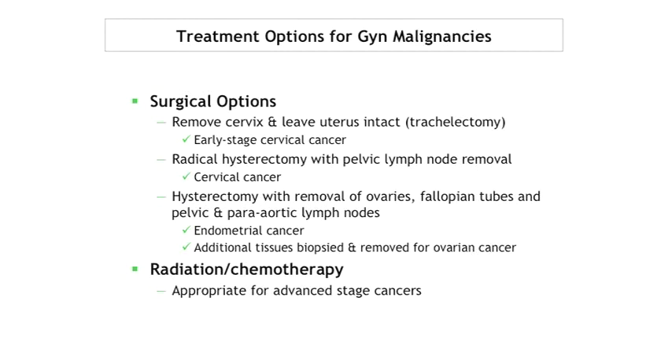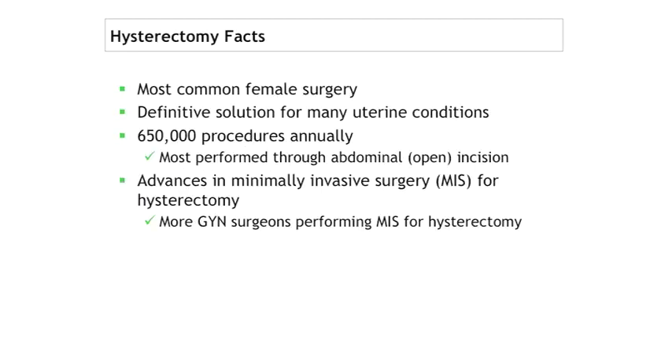For endometrial cancer, that includes removal of the uterus, removal of the ovaries and tubes, and lymph node removal in both the pelvic and para-aortic areas. Regarding ovarian cancer, laparoscopy in ovarian cancer is still being considered. Unfortunately, 75 to 80 percent of women with ovarian cancer are found at stage three, so it's very unlikely that the typical ovarian cancer patient would be considered for robotic surgery.